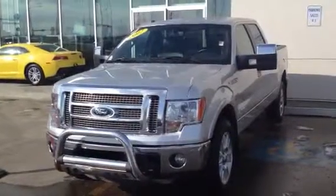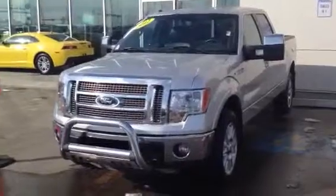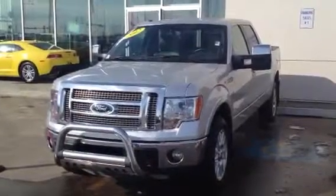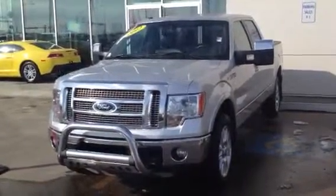Hello everyone, this is Dino from Sherrod Park Chevrolet, the number one General Motors store in all of Canada. I'll be showcasing this beautiful 2012 Ford F-150 Lariat Edition with the EcoBoost engine, which produces 365 horsepower and 420 foot-pounds of torque.